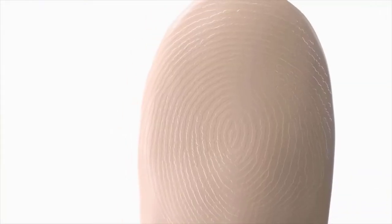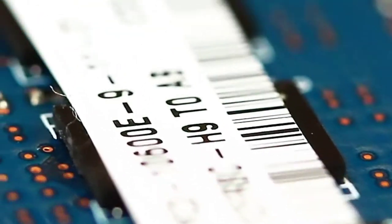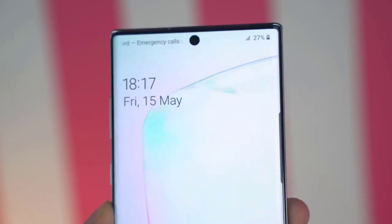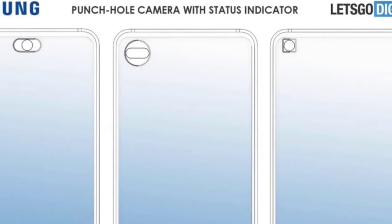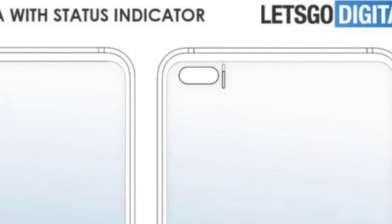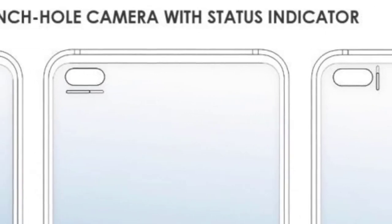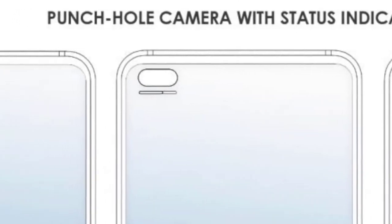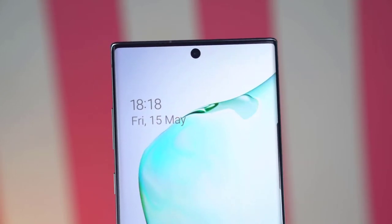It is time to spill the beans — the leaks are here regarding the Galaxy Note 20 and the features that will collectively make the next big thing from Samsung even more exciting. We'll start with a Samsung patent that shows off different ways the punch hole can display different indicators. This already happens when you switch to the front camera or use the facial scanner, but the patent describes it could be implemented to more things around the UI, possibly coming to the Galaxy Note 20 and older Samsung devices.